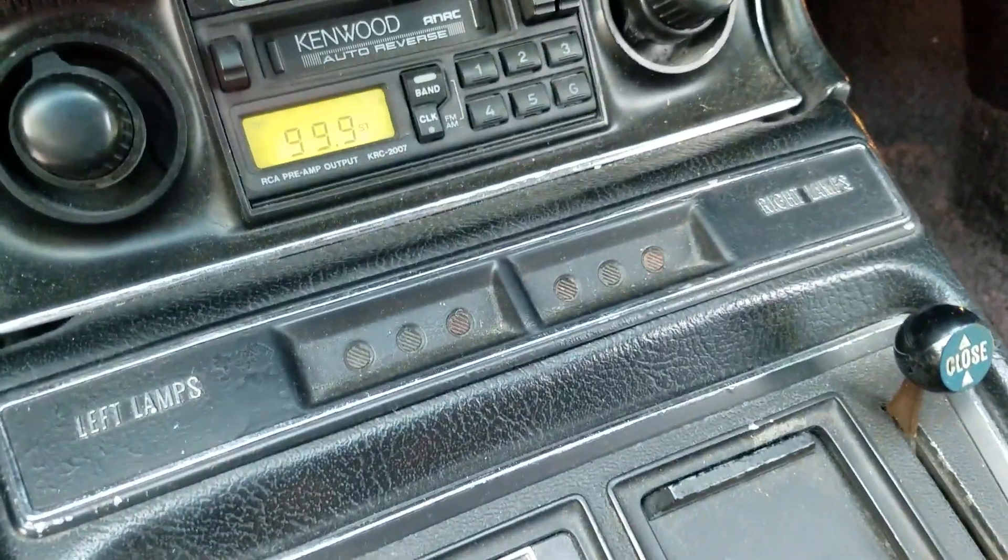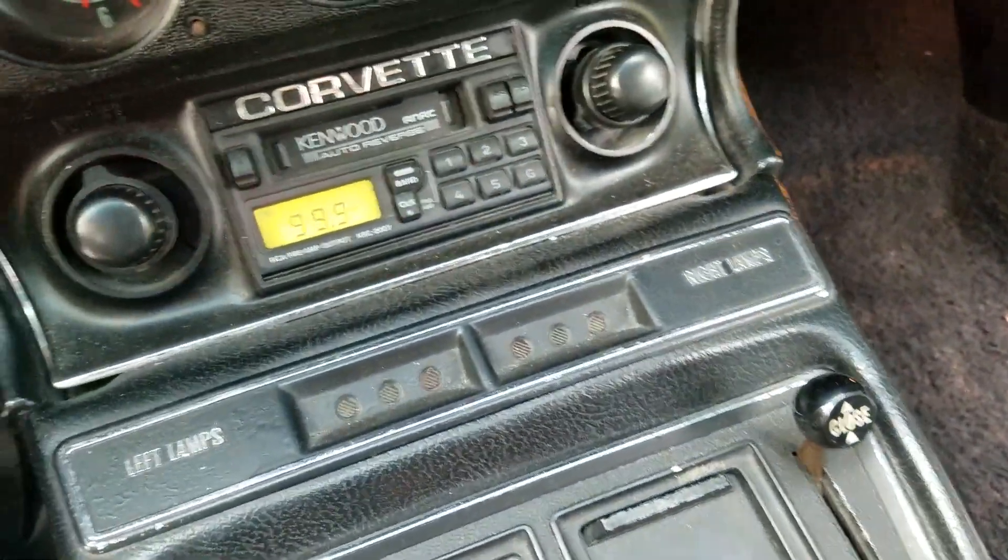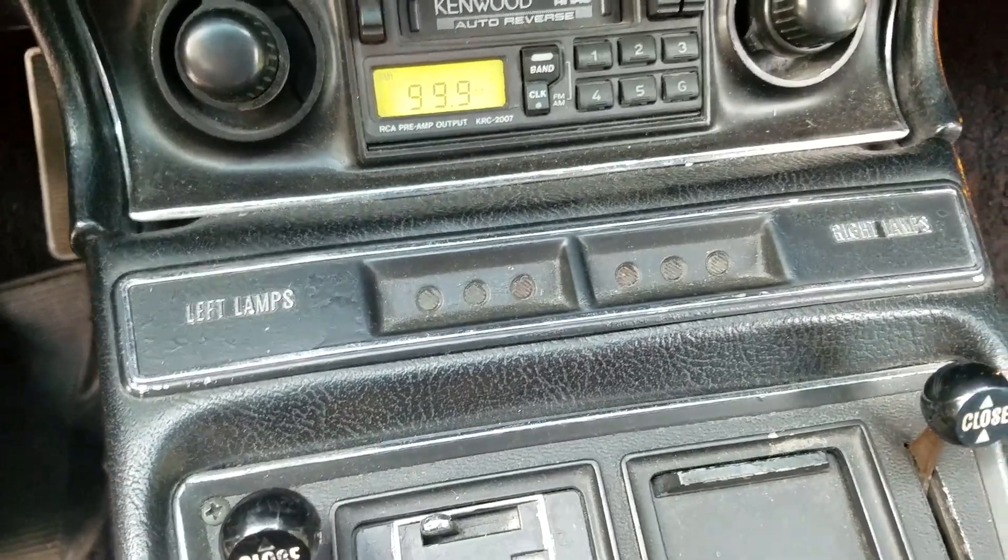Fiber optics work here. Left turn signal does not work.